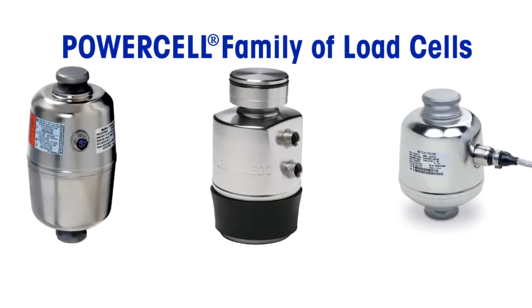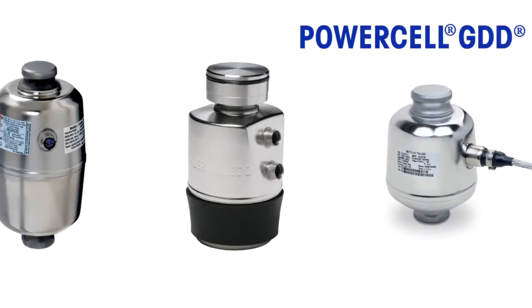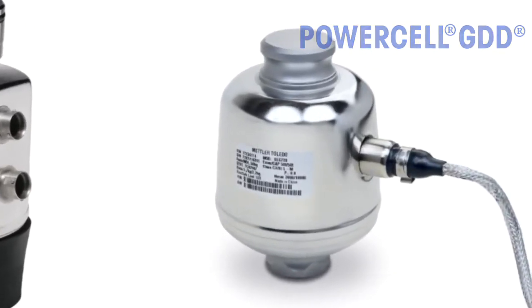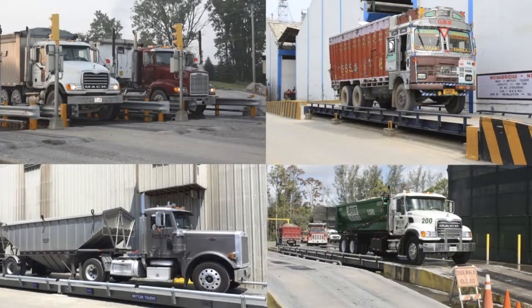Since 1988, PowerCell load cells from Mettler Toledo have led the industry in digital heavy capacity weighing. PowerCell GDD load cells are the newest generation of PowerCell technology, developed by Mettler Toledo's heavy capacity division for use in applications all over the globe.